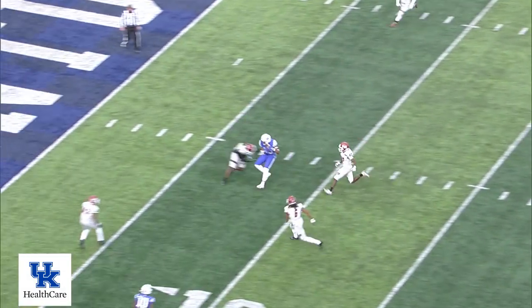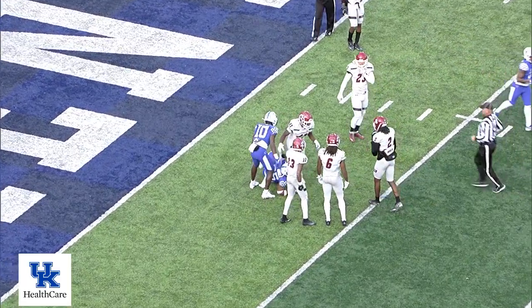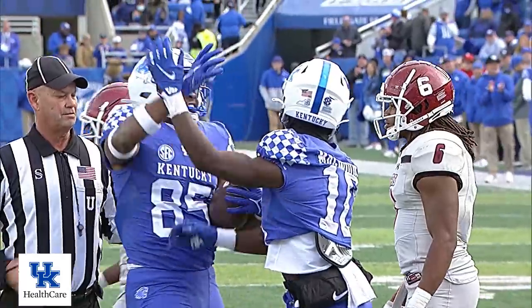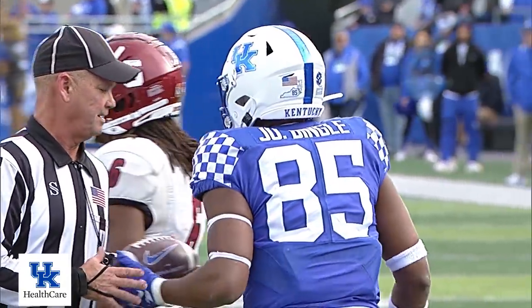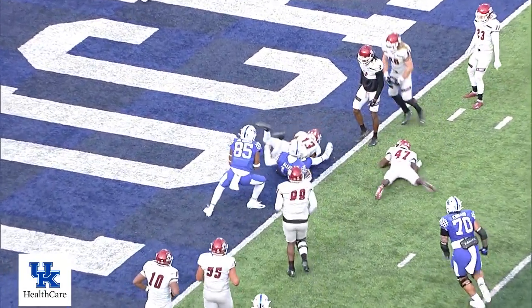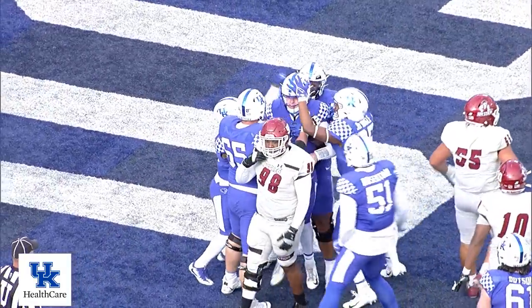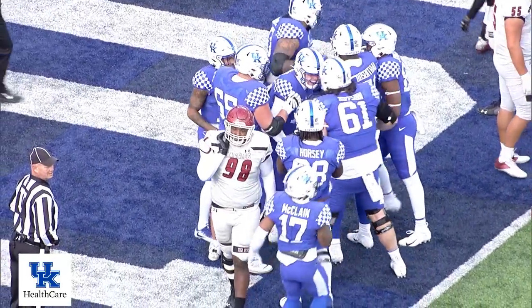Kentucky. Bo Allen. Another blitz — he throws complete over the middle of the field. It'll be first and goal inside the five-yard line, as Allen put that on the money to Jordan Dingle. Fake Allen, rolling right — he's gonna run. He does. Touchdown, Kentucky! But there's a flag. No signal — there's a signal. Touchdown? No signal. They need a sign.